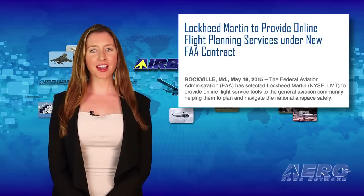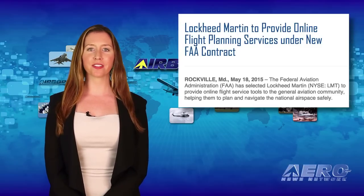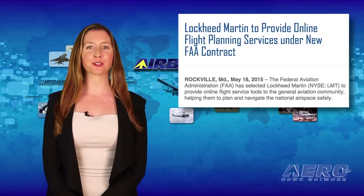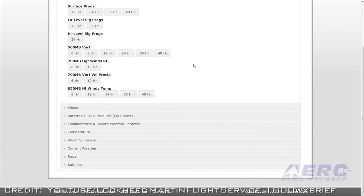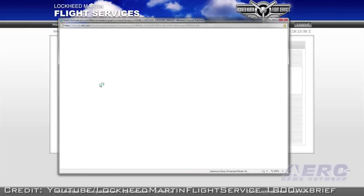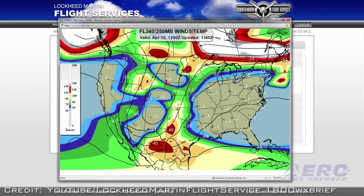The FAA has selected Lockheed Martin to provide online flight service tools to the general aviation community, helping them to plan and navigate national airspace safely. Under the DUATS II contract program, Lockheed Martin expands their current work to provide weather information, flight plan processing, and in-flight support to pilots. These services are provided both on the ground during pre-flight planning and in-flight with operational updates and emergency services.